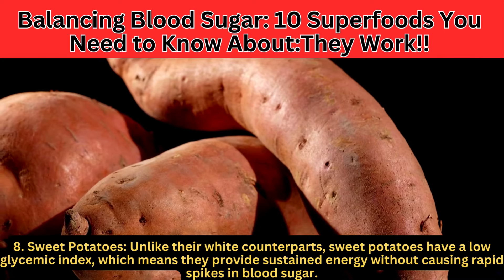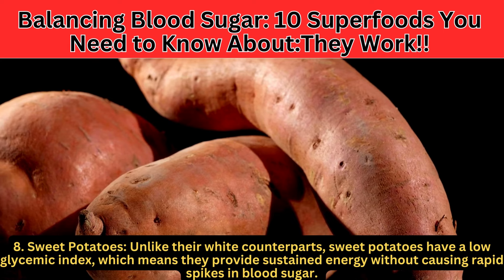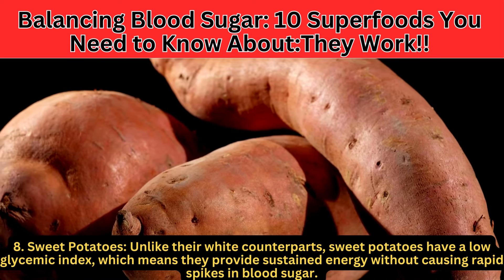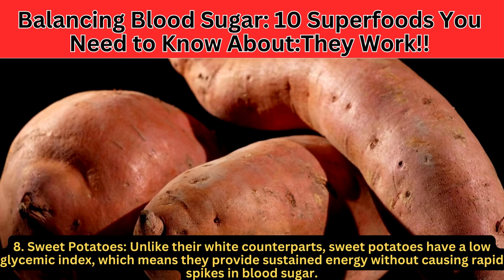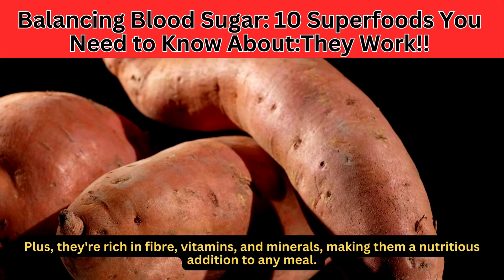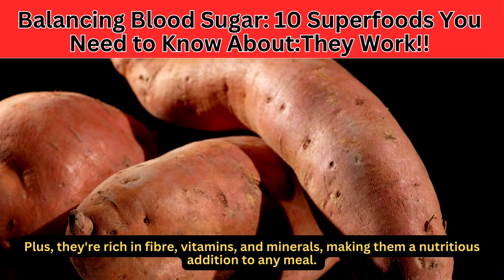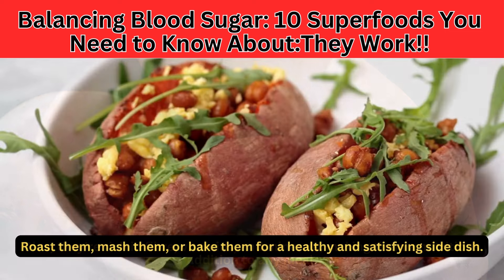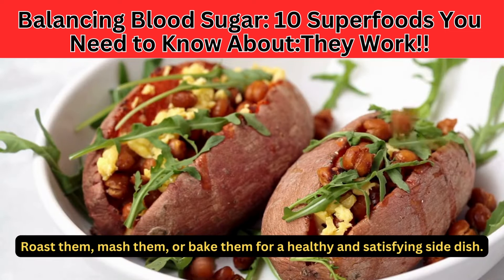Number 8: Sweet potatoes. Unlike their white counterparts, sweet potatoes have a low glycemic index, which means they provide sustained energy without causing rapid spikes in blood sugar. Plus, they're rich in fiber, vitamins, and minerals, making them a nutritious addition to any meal. Roast them, mash them, or bake them for a healthy and satisfying side dish.